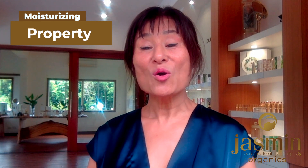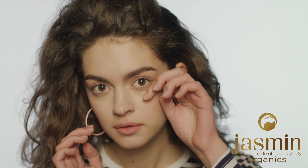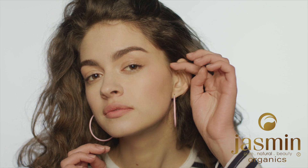Moisturizing property. As someone who is conscious about what goes on my skin, I found that Kakadu plum is also a very natural moisturizer, helping keep my skin hydrated and nourished. Kakadu plum suits all skin types, including very sensitive skin. It is gentle, non-irritating, and free from harmful chemicals and synthetic fragrance, making it an ideal option for individuals with irritated or sensitive skin.